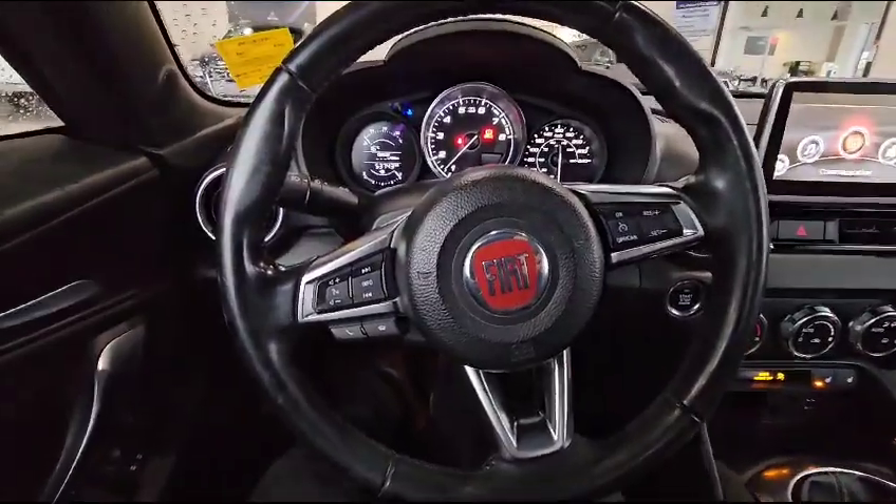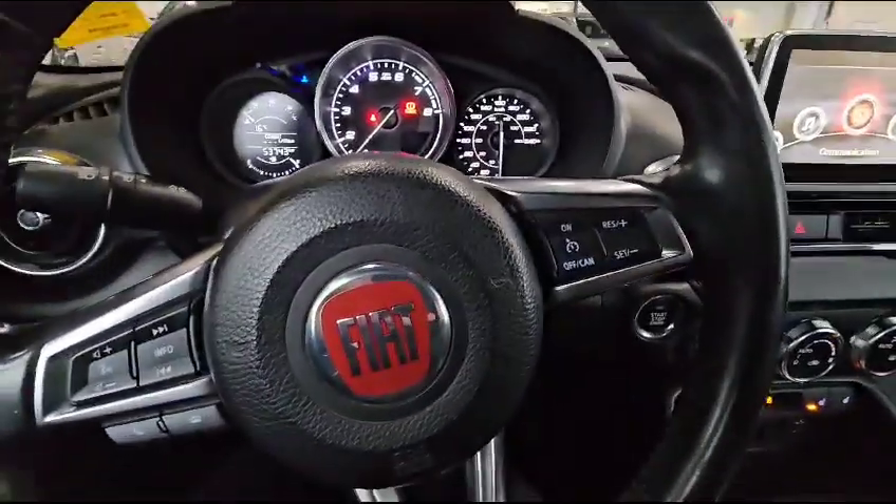And this is how your steering wheel looks. On the left, you got your stereo control and Bluetooth. On the right, you got your cruise control.